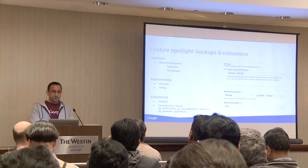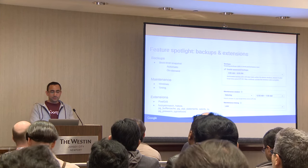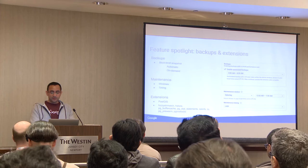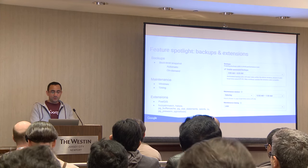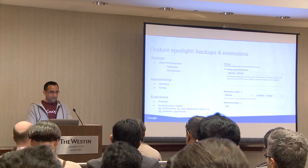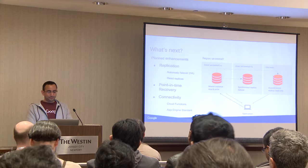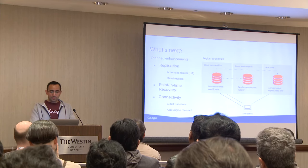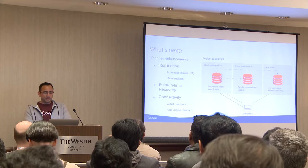Extensions are a huge part of the benefits for Postgres. We have PostGIS as well as a few others, and we are actively adding more as time goes on. That's one thing I was just asked about — point-in-time recovery.